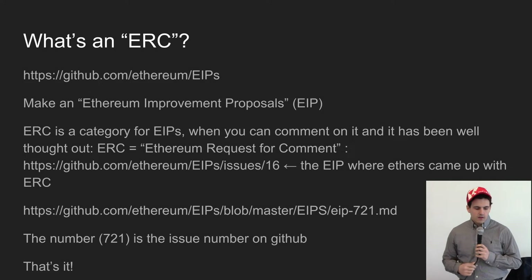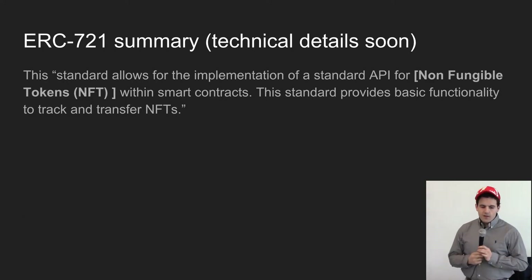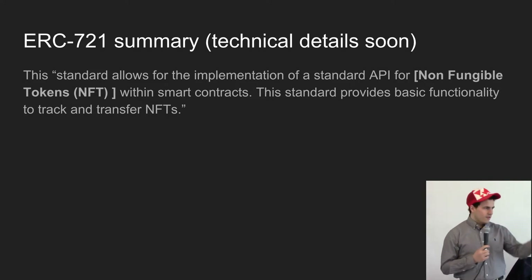The first ERC idea was in EIP 16, where someone said "hey, what if we had ERC?" and everyone said okay. It's pretty simple — nothing complicated about it. It's just the number of the improvement proposal that you made. So ERC-721: where does that number come from? It's the issue number. Nothing magical.